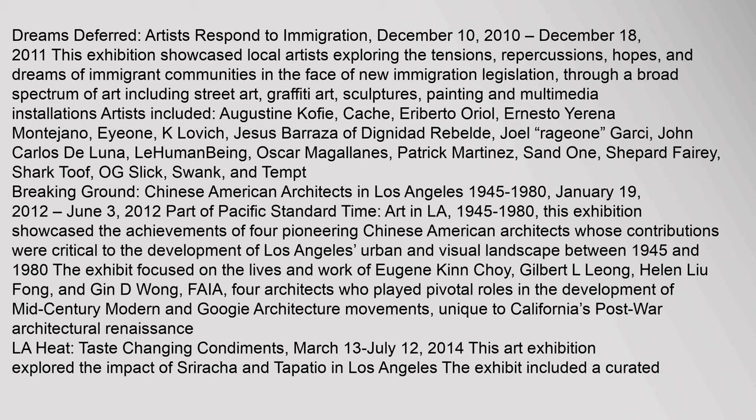Unique to California's post-war architectural renaissance, L.A. Heat: Taste-Changing Condiments, March 13 to July 12, 2014, was an art exhibition that explored the impact of Sriracha and Tapatio in Los Angeles. The exhibit included a curated selection of artwork from artists of diverse backgrounds, passionate and reflective about notions of identity, community, and foodways.